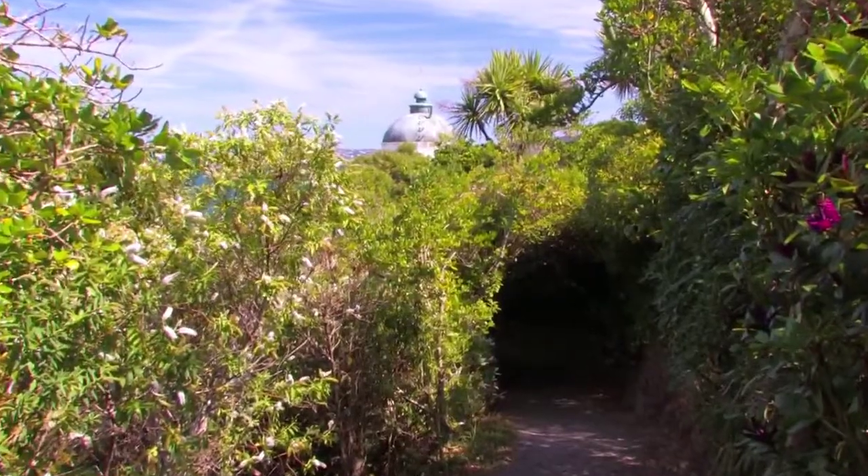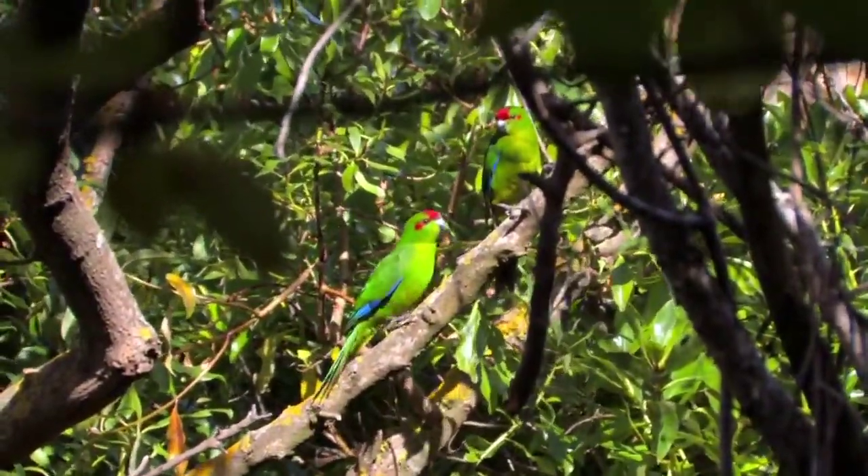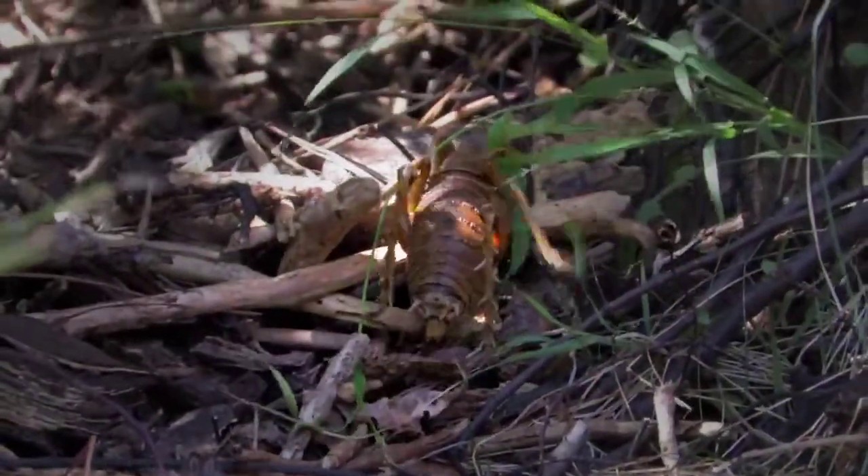Thanks to the dedication of numerous individuals, groups and organisations, today Matiu/Somes is a peaceful refuge for wildlife and a reminder of our cultural heritage.